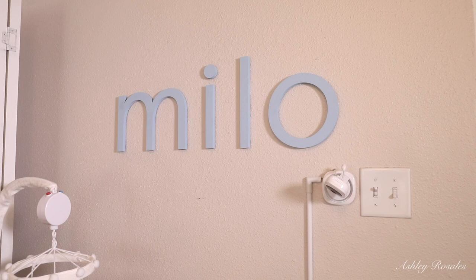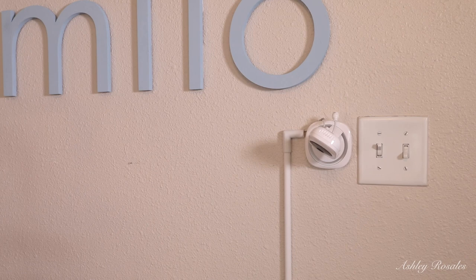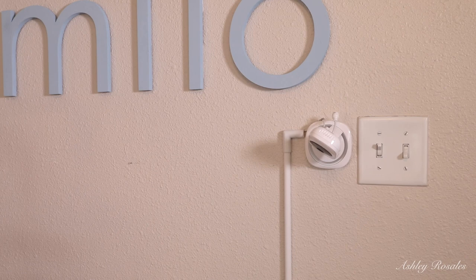The first thing I'm going to show you guys is his name above the crib. I love the way these letters turned out — this is exactly the font style, size, color, and material we wanted. I got them from a shop on Etsy and the girl was so nice and very helpful. I believe the letters are 10 or 11 inches tall, so they're pretty big. Right here is his baby monitor — we decided to mount it to the wall over the crib.